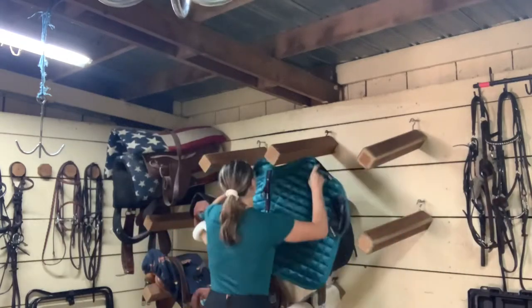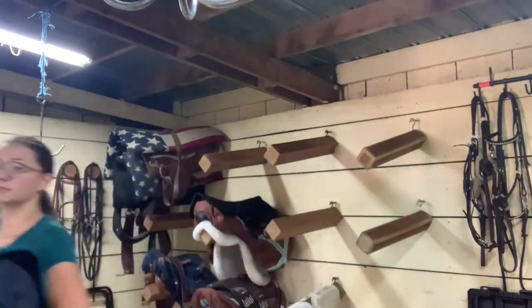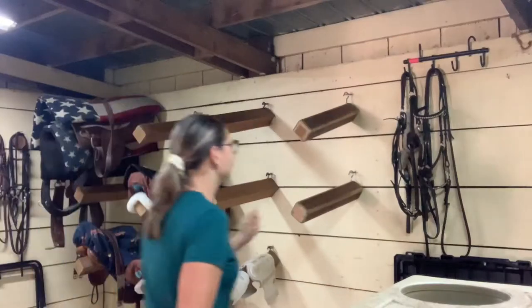Hey guys! Welcome to today's video. I am doing a kind of barn vlog, but also a ride with me video. I'm really excited. I hope you guys enjoy this. On with the video.